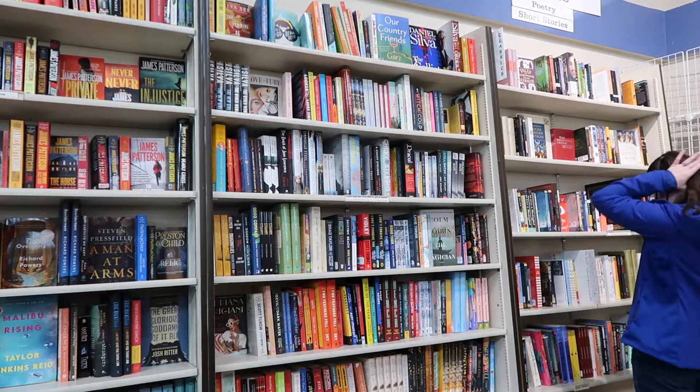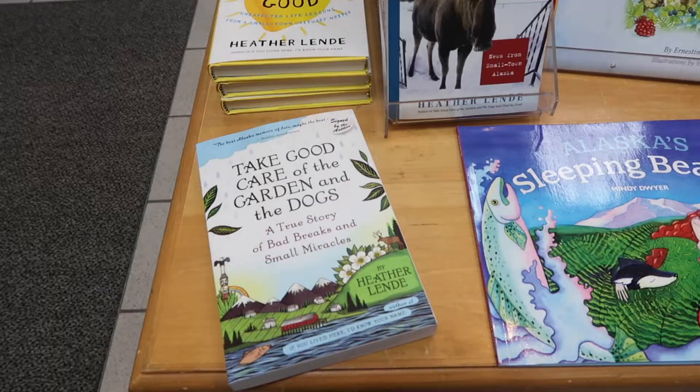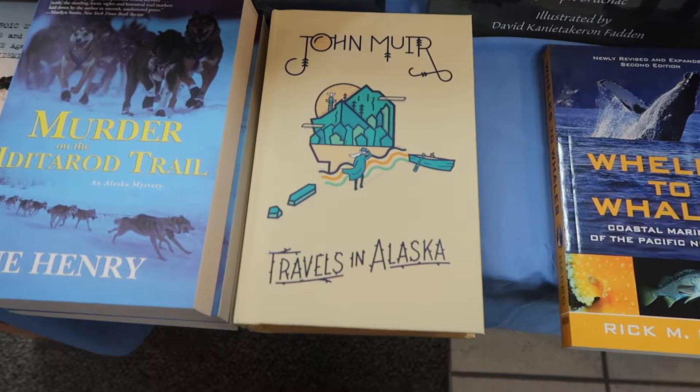The bookstore also hosts author talks and events every now and then. Recently they brought my favorite Alaskan author, Heather Lenday, in from Haines, Alaska to talk about her latest book. I highly recommend her books if you want to know what living in small-town Alaska is really like — she captures it perfectly. Today it was time to head to our last stop before I bought another book.